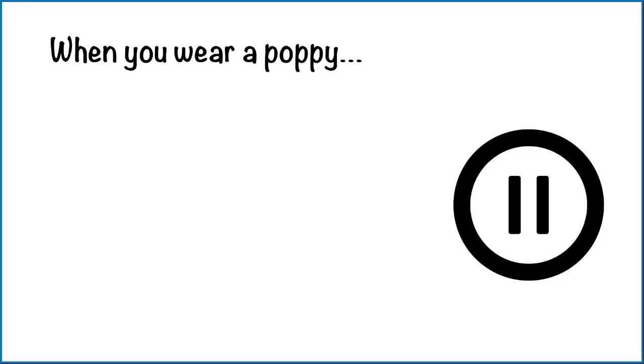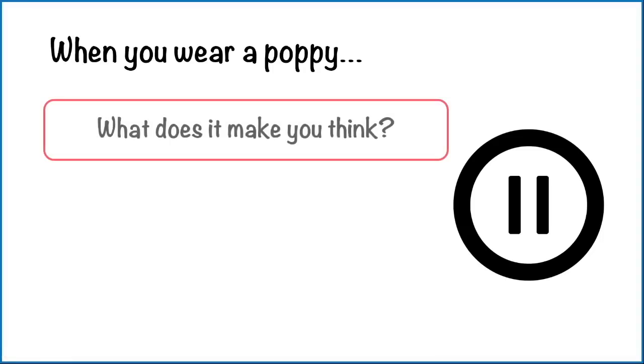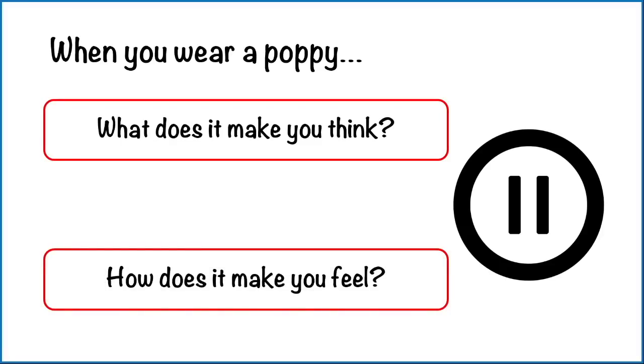These are personal questions about your opinions, but others will ask for facts. Don't worry, I'll make sure I tell you which is which. Here are the questions: when you wear a poppy, what does it make you think? And how does it make you feel? Pause the video, have a couple of minutes to discuss, and then we'll carry on.